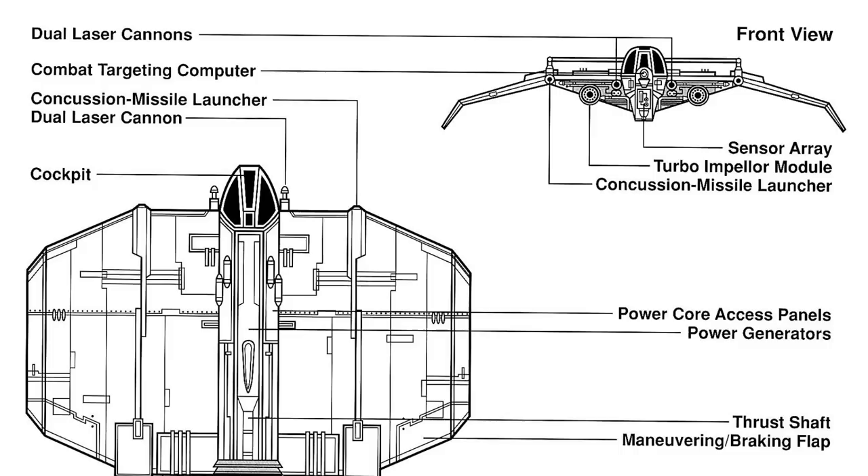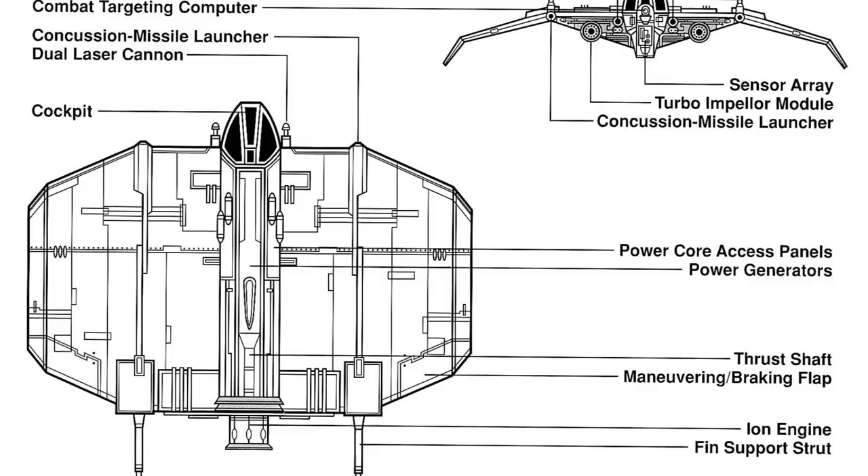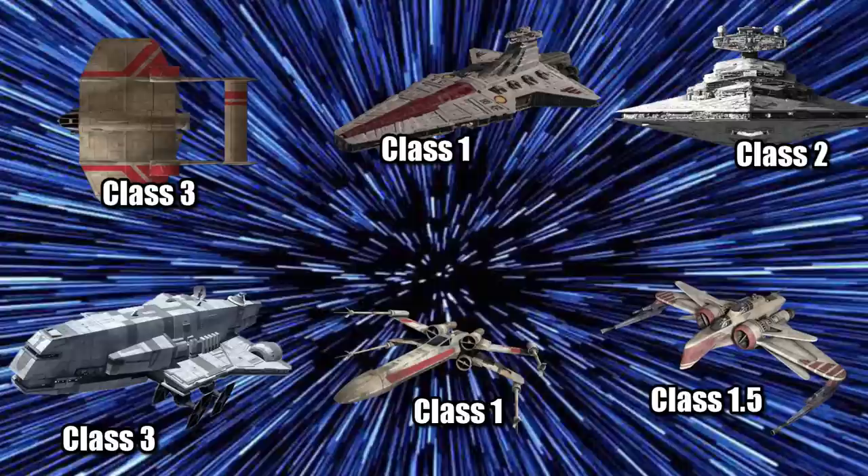Although stock versions did not have a hyperdrive, most opted for the Hyperdrive Sled, which was an attachable device similar to Hyperdrive Rings. This was rated as a Class 3, making it slower than most ships out there, including Starfighters and Destroyers, but it was tied with the Gazanti-class cruiser.